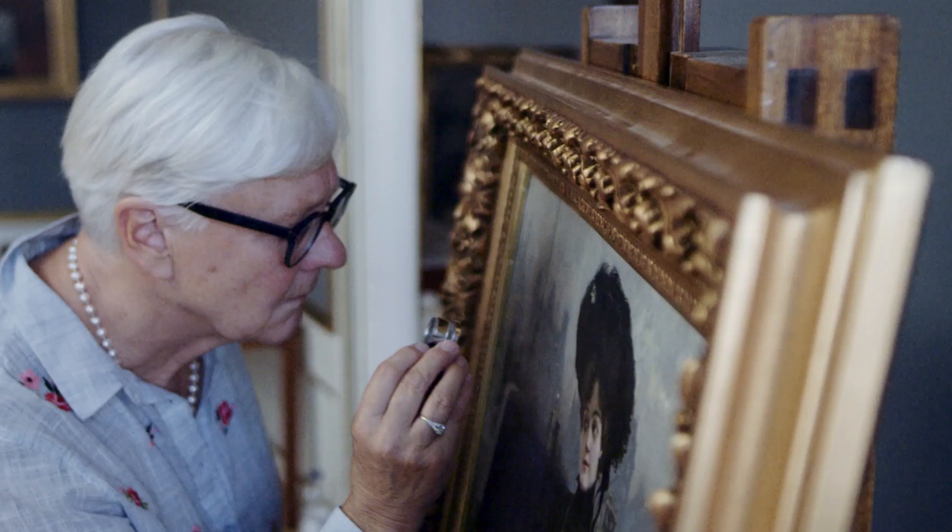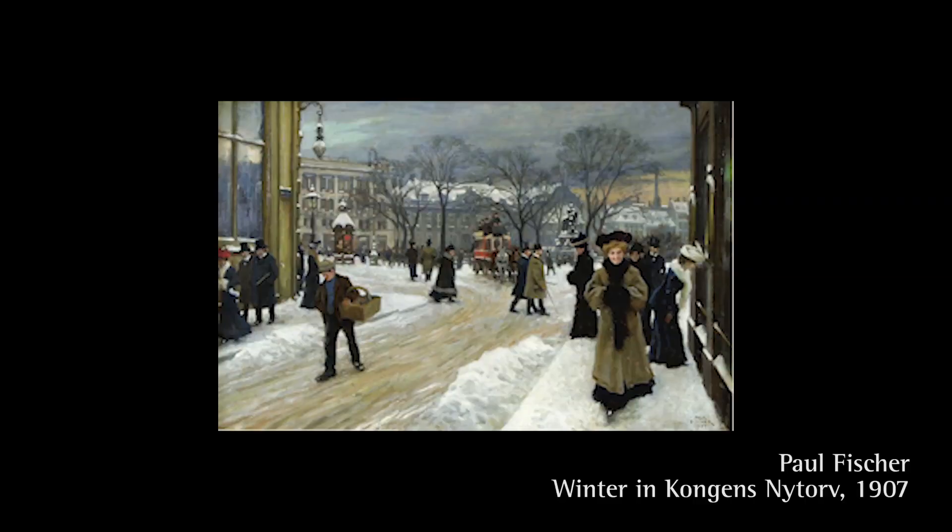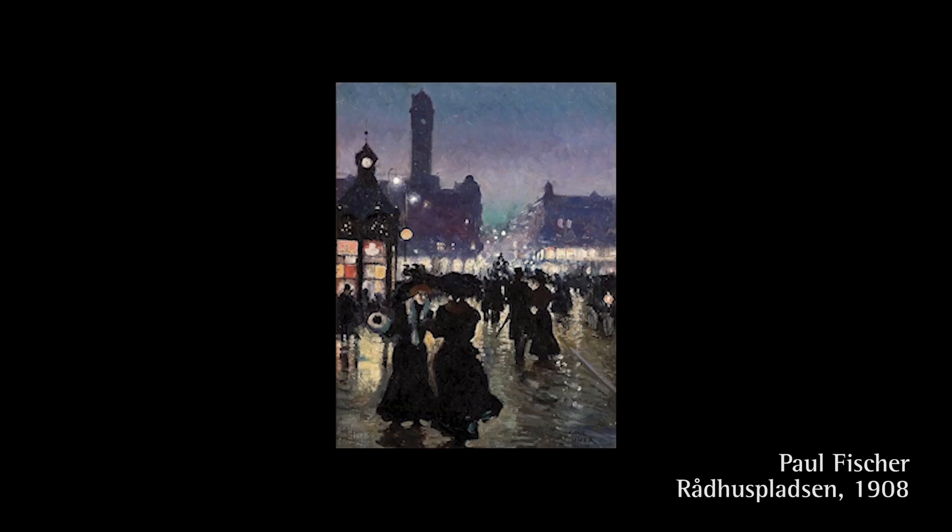The settings are easy to recognize for a local resident, and Fischer particularly used the streets and open areas such as Kongens Nytorp and Brødhuspladsen.